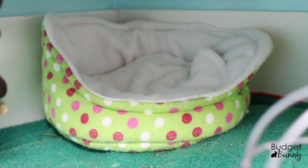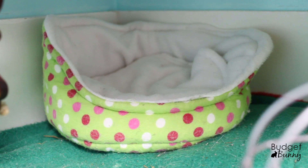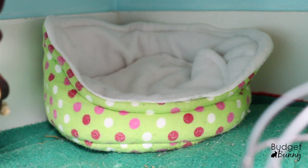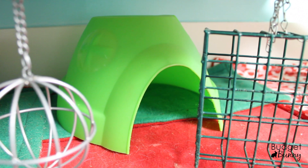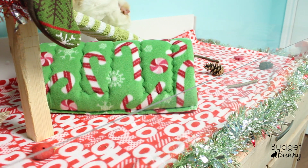The boys have a cozy bed in the very back corner of their cage. This one's Christmas themed — green with red, pink and white polka dots. And also under their kitchen area they have this green living world dome.